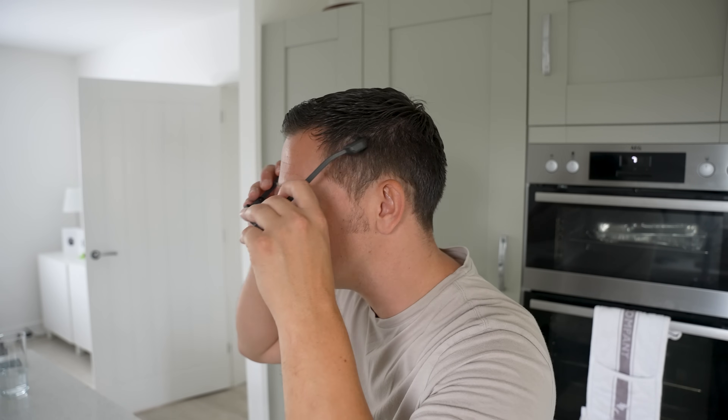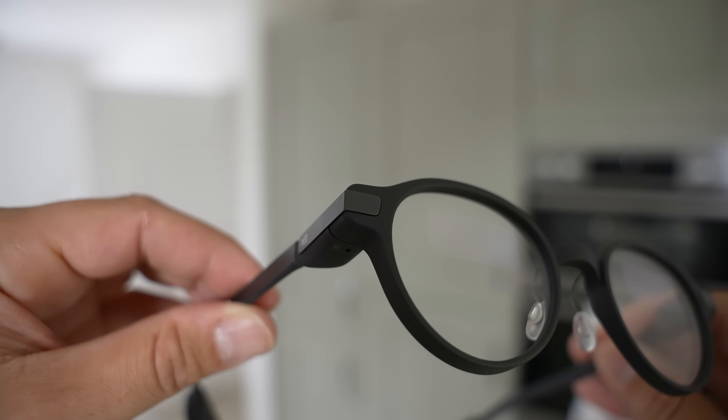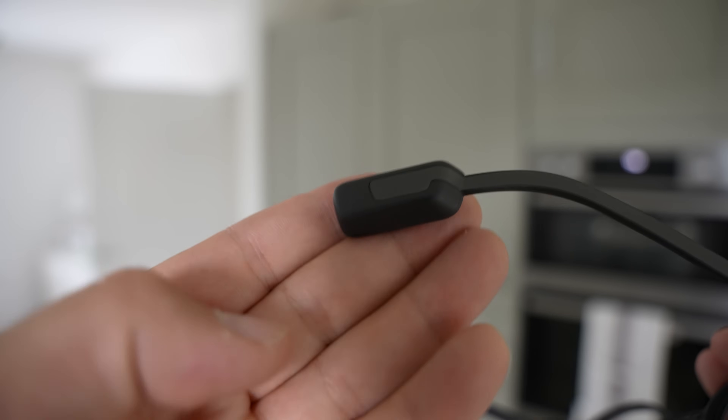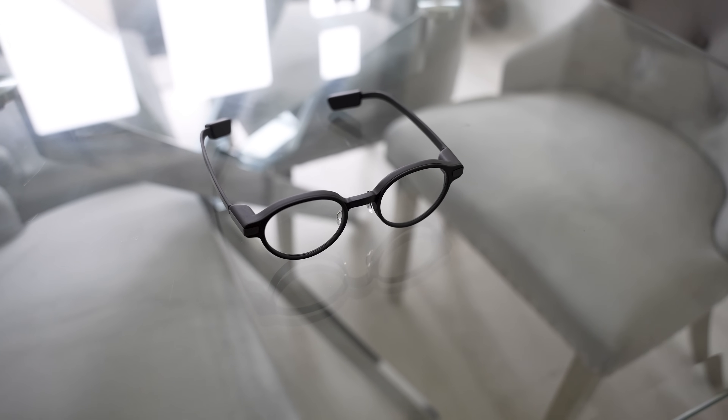The glasses themselves look and feel like regular everyday glasses — they're lightweight and balanced, which makes them fit very comfortably on my head. The frame is crafted from a premium magnesium alloy with a sandstone coating, and the adaptive temples are made of a hypoallergenic titanium alloy in silicone. They feel very well built, and if I compare them with my day-to-day eyeglasses, the G1 are actually much stronger and sturdier.